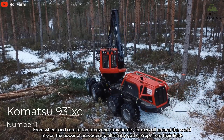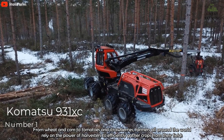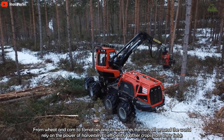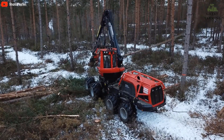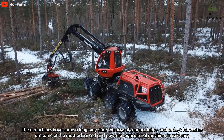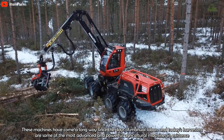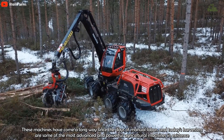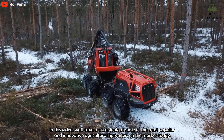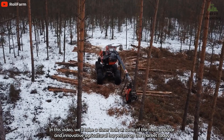Number 1: Komatsu 931XE. The Komatsu 931XE is a powerful and versatile harvester designed for demanding forestry applications. This machine is a powerhouse offering considerable stability and low ground pressure. With 8 wheels, operator comfort is high, ground damage is reduced, and maneuverability is excellent in steep terrain.